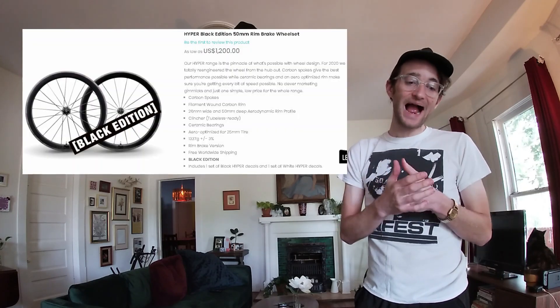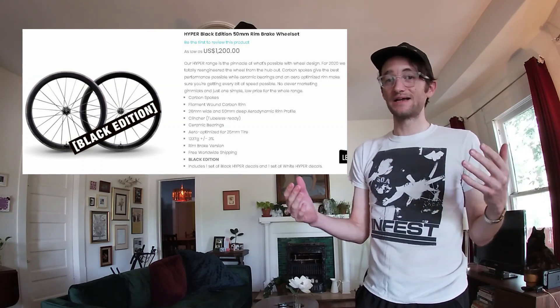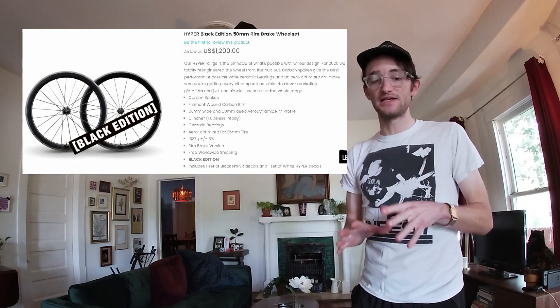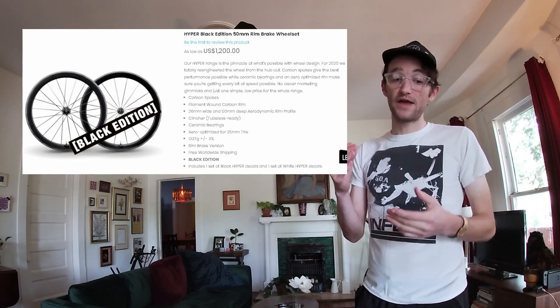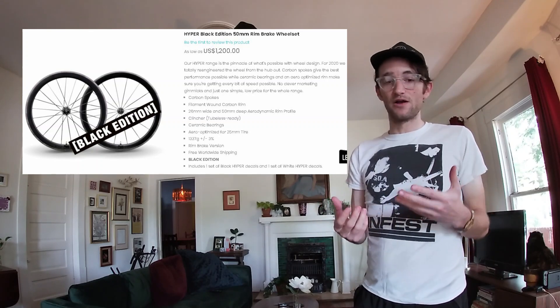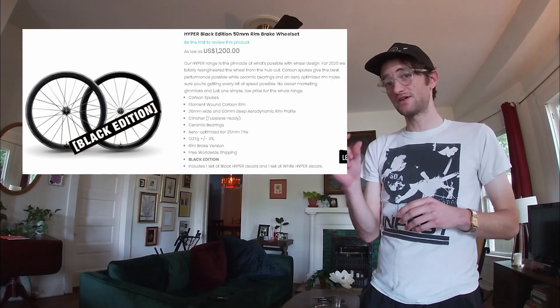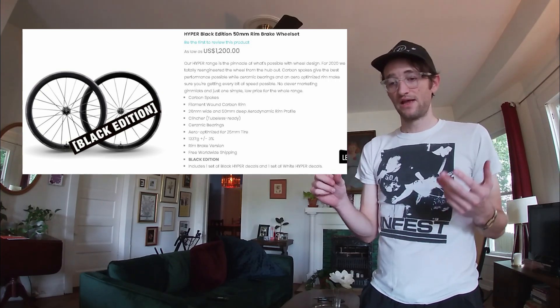The Winspace Hyper Black 50 millimeter is $1,200 — almost double the price — and that's from Winspace, another Chinese value-ish brand. They are 1,337 grams, so 73 grams lighter, but that's a really expensive 73 grams. They're 26 millimeters wide, just a touch wider, which is probably nice, and they come with ceramic bearings. So if you're obsessed with ceramic everything, that might be the way to go, but it's almost double the price from another Chinese direct-to-consumer brand.